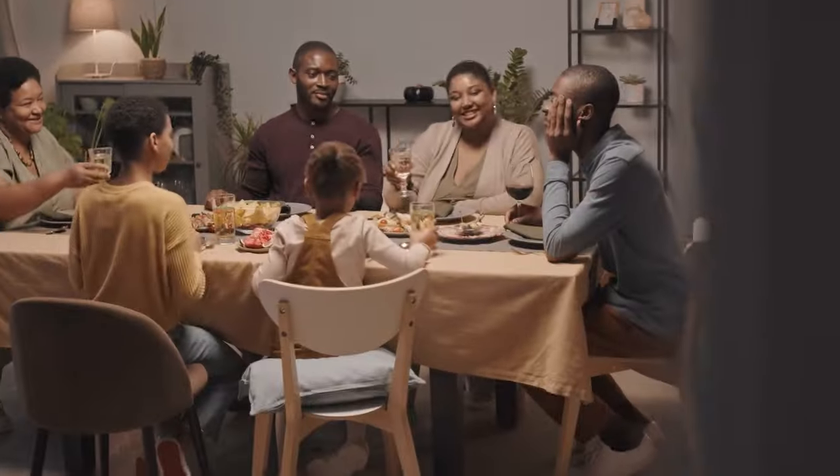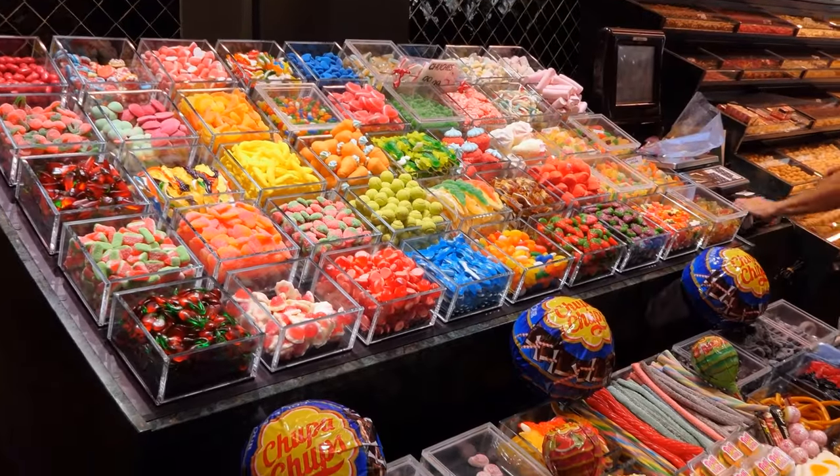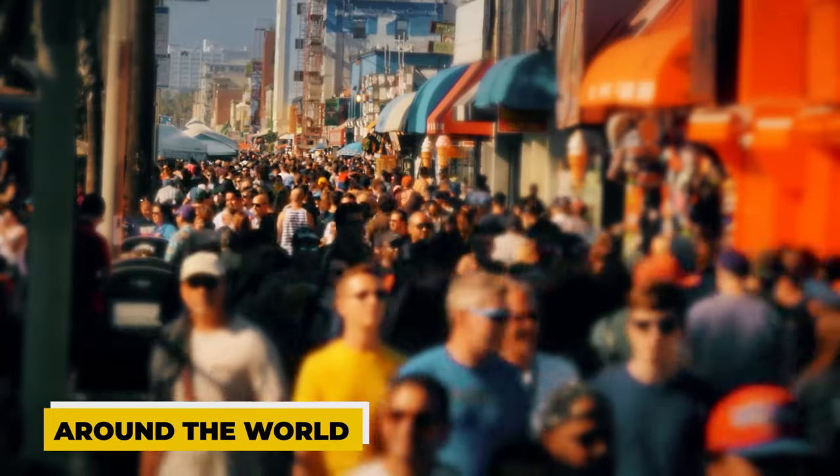From birthday parties to cozy family gatherings, we all have our favorite excuses to indulge in candies. And while there are countless candy choices out there, M&M's hold a special place in our hearts. So, let's uncover the secrets behind the creation of these delightful treats that have captured the taste buds of people all around the world.